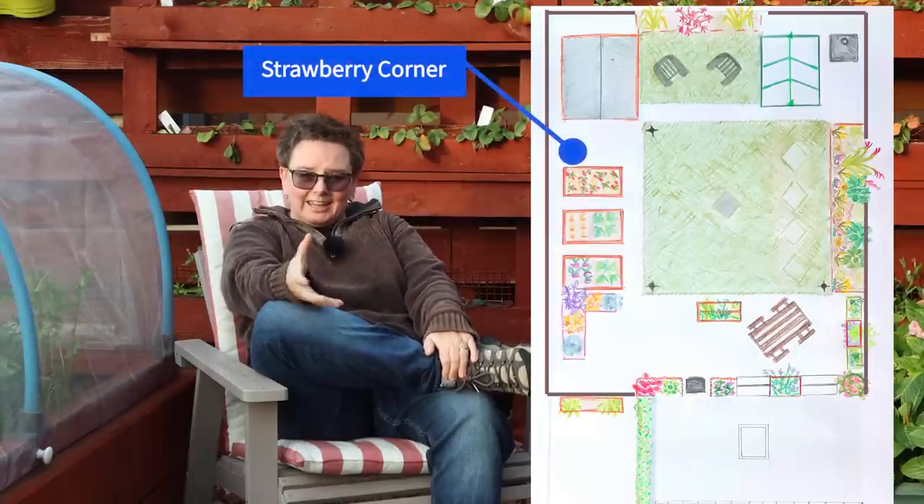You guys have seen me start a lot of videos from right here, but I've never started the garden tour from here or any of the videos talking about our garden and how we designed it, because it's actually a really new little spot. For the moment I'm going to call it Strawberry Corner — you'll understand why in a second — but it's not properly on our garden diagram because it is so new. Kate drew our little garden picture before we had this. We started this last year when we had some really crazy snow.